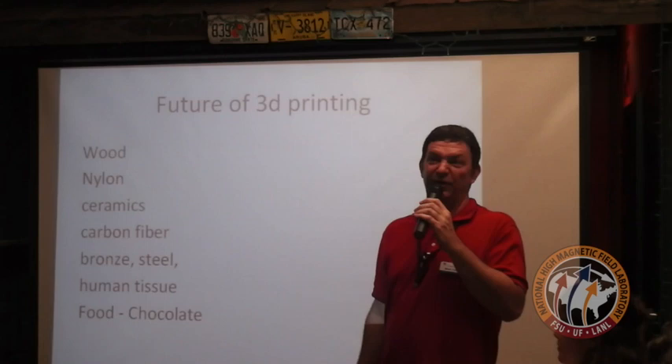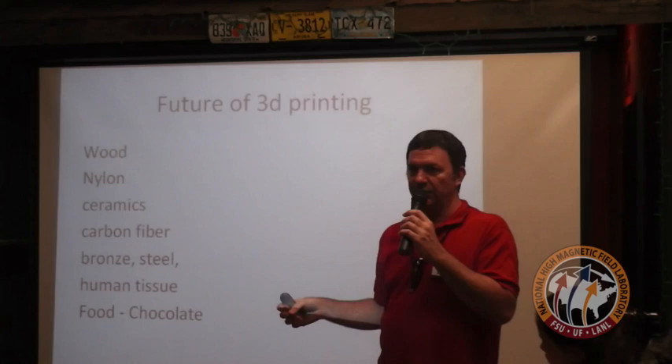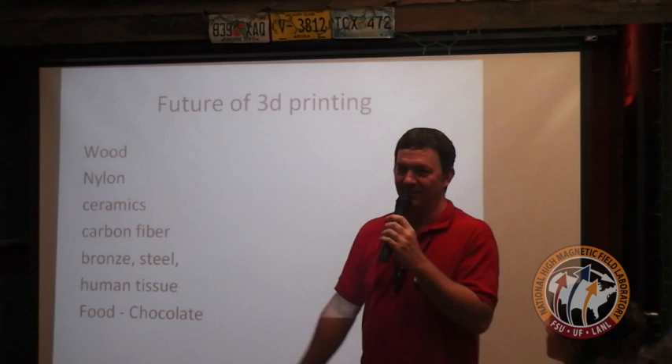The next frontier is food. Some cake manufacturers are already using 3D printing to reproduce designs on cakes, and chocolate manufacturers let you send designs to be printed in chocolate. NASA wants to be able to make food in space — it probably looks like different foods but is all made from the same proteins and carbohydrates.